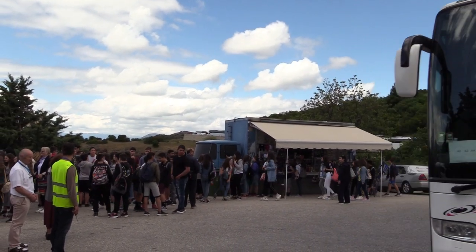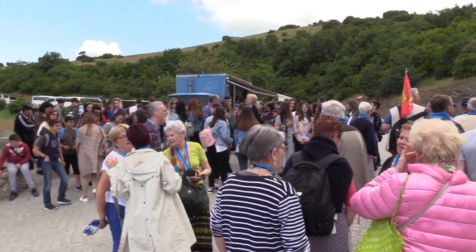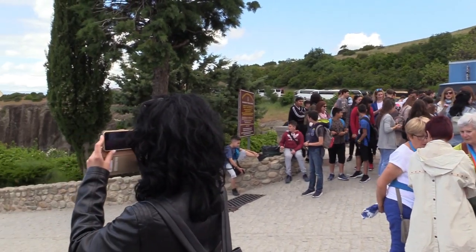Thousands of tourists visit Meteora every day. That is one of the reasons many monks have left this place.